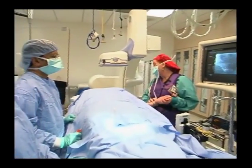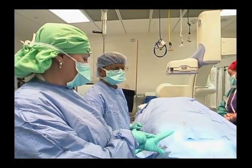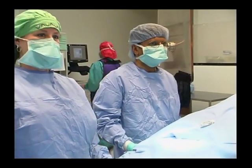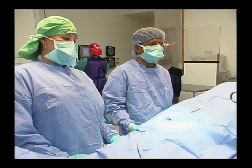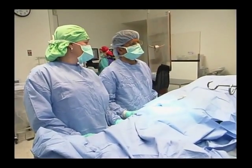Dr. Thumati says there are two treatment options. One is a surgical option that has been available for a long time but carries high risk — high mortality and high morbidity. Morbidity means pain, bleeding, need for blood transfusions, respiratory problems, and cardiac problems — all these things can happen with the surgical approach.